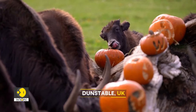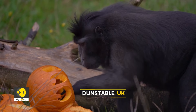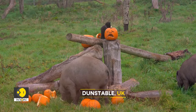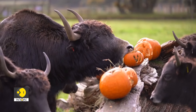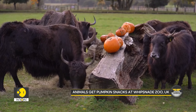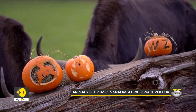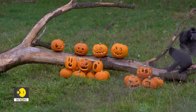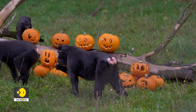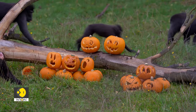But Halloween is not just a treat for us humans. At the Whipsnade Zoo in the UK, various animals were given carved pumpkin treats in time for Halloween. Baby Jax, Ron and Lily, named after Harry Potter characters, played with pumpkins at the zoo. A group of endangered François Langurs also enjoyed these special treats. This zoo is the largest in Britain and covers 600 acres.